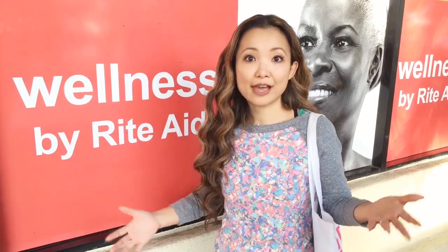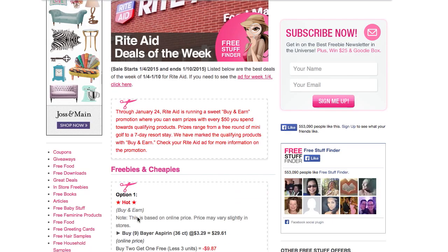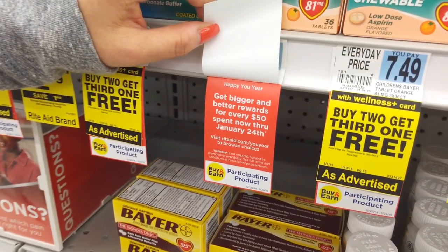I just want to mention that this week the buy and earn program is happening, which runs up until the 24th. For every $50 you spend before manufacturer coupons, you can earn rewards towards different things — at the $50 level you can get free golf, or at the $250 level you can get a free seven-day stay at a resort. On our deal matchups on the site, there's a little bracket on top of each deal to tell you if it's part of the buy and earn program. Inside the store, there'll be little red price tags underneath the price tag to identify which ones are part of the program.